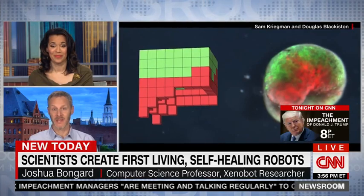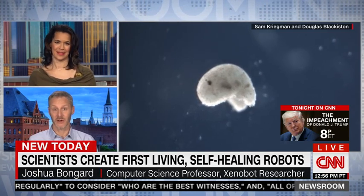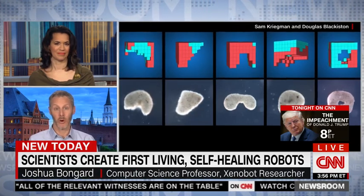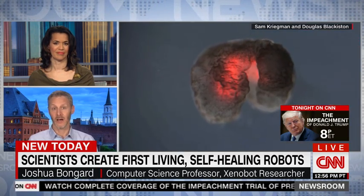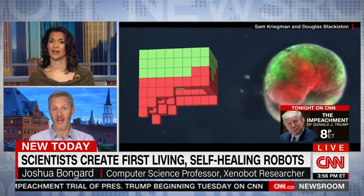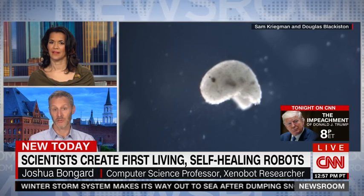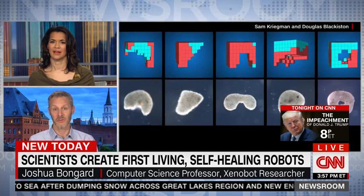These Xenobots start their life by being created in a supercomputer. Unlike some other robots that are being created out of DNA and other living tissues, our Xenobots are designed by a supercomputer. We tell the computer what we would like the Xenobot to do, and the supercomputer then goes to work for a week designing these devices. At the end of that week it gives us back the best design it came up with, and our colleagues at Tufts University then build these small Xenobots cell by cell. We put them in a petri dish, and the Xenobot moves along the bottom of the petri dish in the way that the computer predicted.